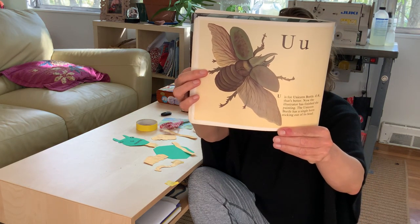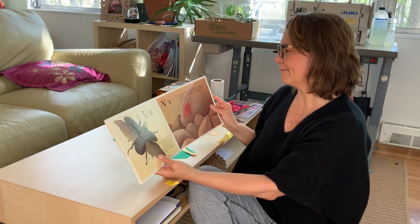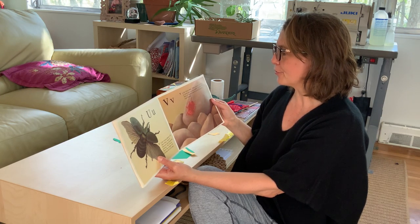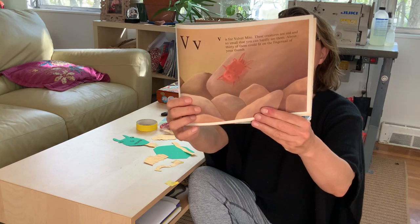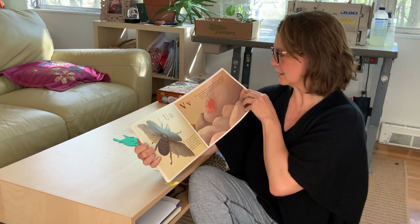Do you guys think it looks like a unicorn? V is for velvet mite. These creatures are red and so small that you can hardly see them. About 30 of them could fit on the fingernail of your thumb. Look at your thumb and imagine it being covered with 30 little red bugs.